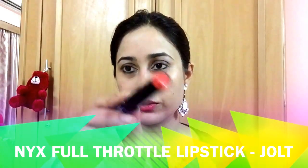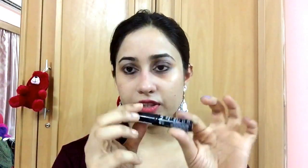The first thing that I bought were two lipsticks. These are from NYX — the NYX Full Throttle lipstick, which is also waterproof. I've bought two shades and I'm going to show you guys how it looks. I've put the prices below in the description. The first lipstick is in the shade Jolt, which looks kind of orangey.